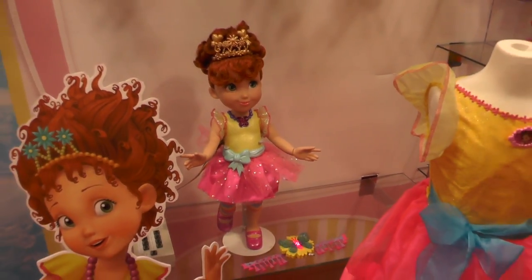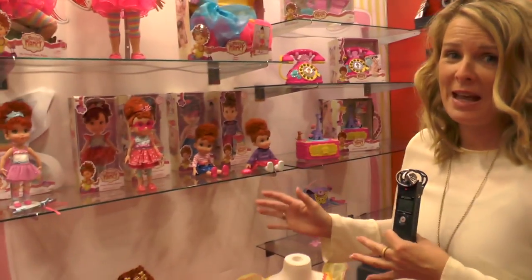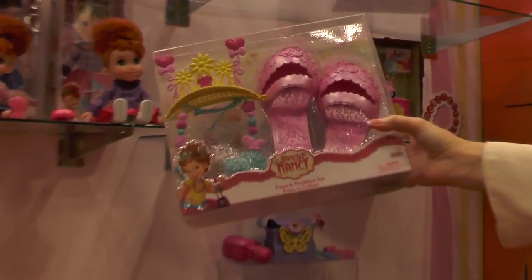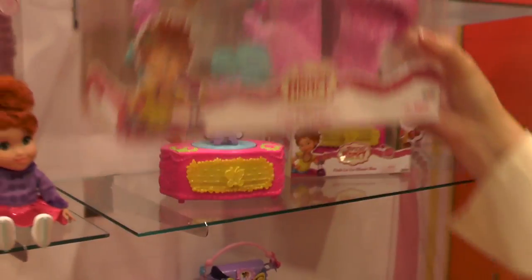Now, if you want to just be Fancy Nancy and play with the dolls, that's one thing. But you too could become Fancy Nancy because we have the entire dress-up and role play outfits. We have her beautiful dress, her shoes and tiara right here. So you can become Miss Nancy and make yourself super fancy. It's fantastic.